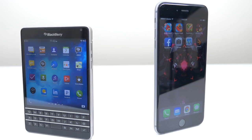Alright, so that's it for the specs. Let's sit back, relax, and take a look at some samples. I hope you guys enjoy the video.